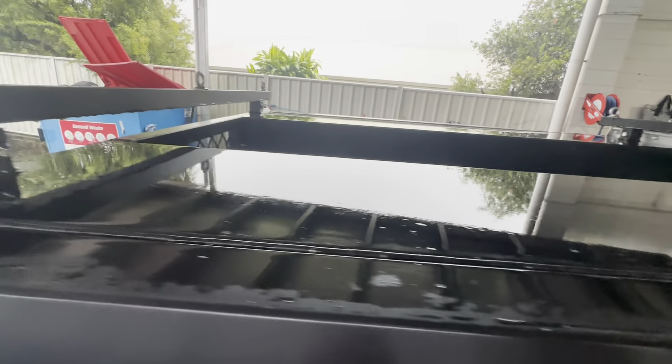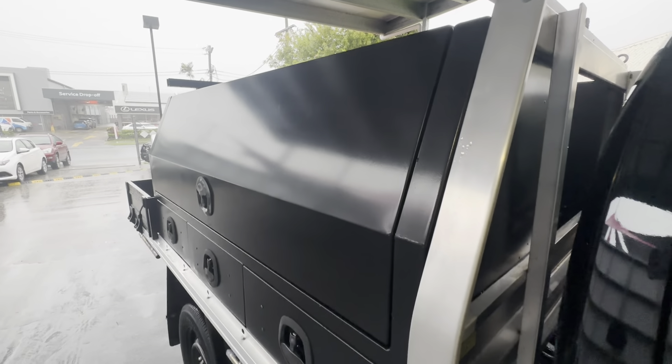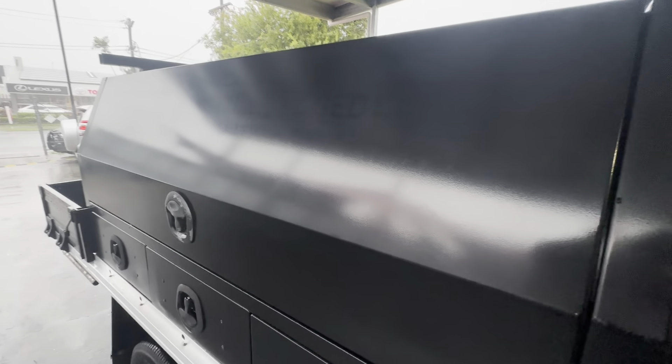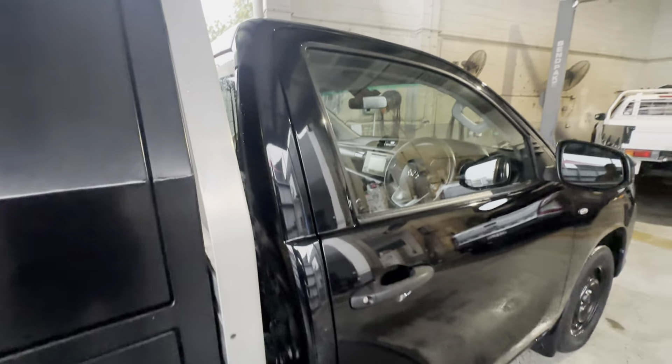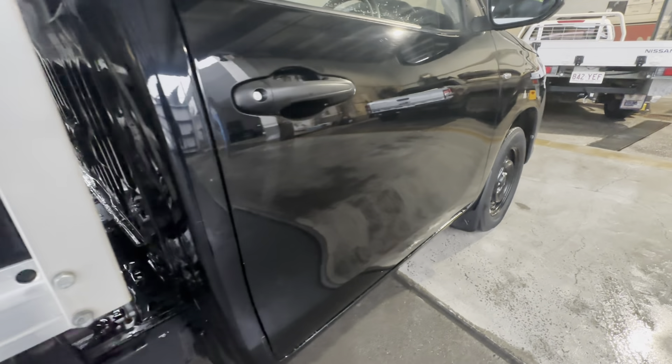On top of that you've also got the ladder rack across the top of the boxes there. Now we do like to try and be transparent — trying to get the reflection you can faintly see the previous owner's advertising there; obviously they had it stickered. We do try and clean them up best we can without rebasing them, so just to be completely honest with you, it is faintly still there, but if you do your own advertising over the top you won't be able to tell.